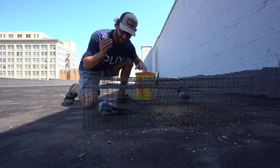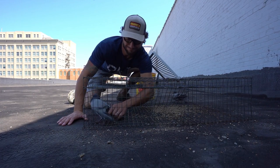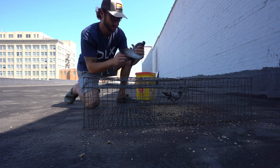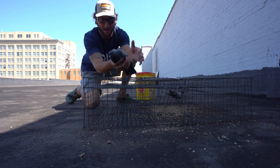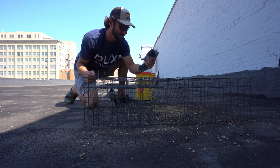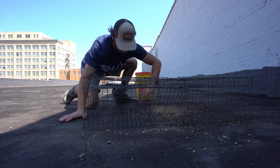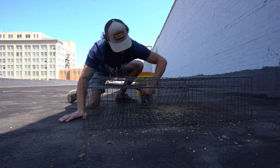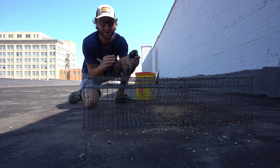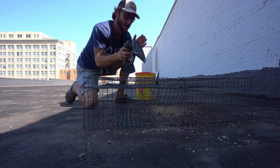I guess I better start expecting to catch multiples, because once one gets in there I can't come and go 20 times a day like at the truck stop. Check that guy out — he's not nearly as old as the other one, but a good looking blue bar. Both of these birds are literally identical; might be brother and sister or actually mates. I'm always checking them for bands — how cool would it be to trap a banded bird? But both are just regular blue bars.